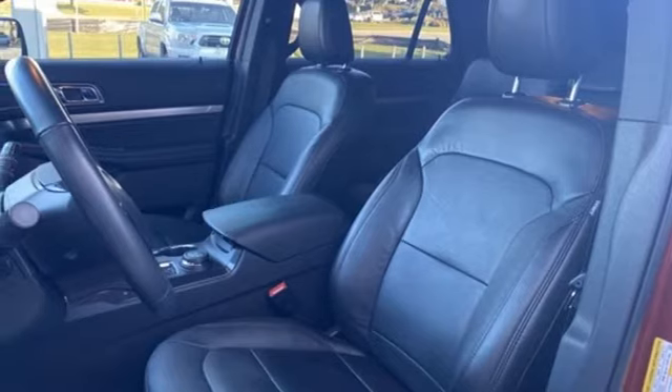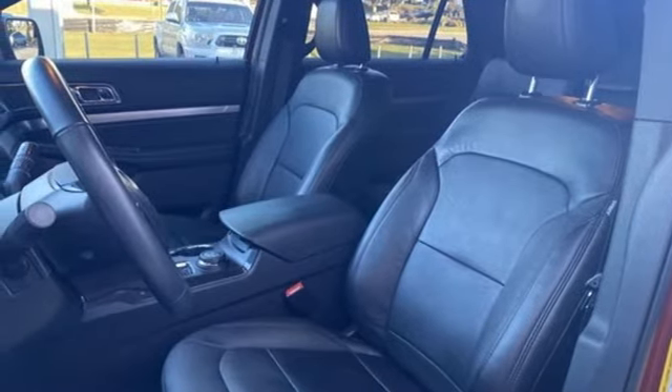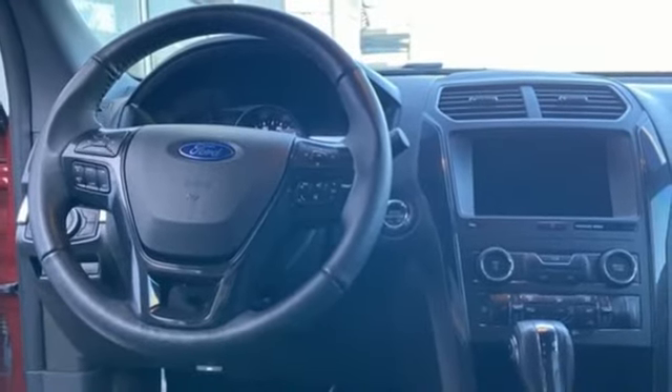AppLink, SYNC External Memory Control, Aluminum Wheels, Bluetooth, and Automatic Transmission.